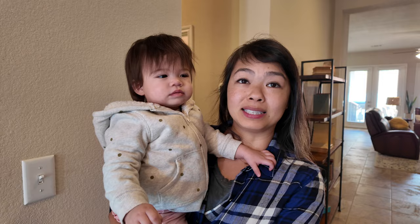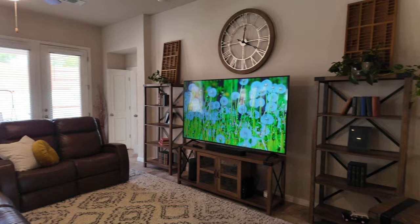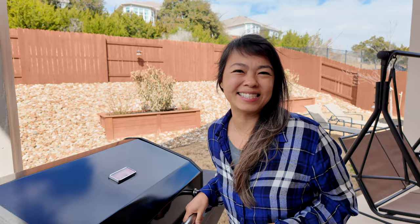Hey guys, this is our first house that we're looking at and it's beautiful — take a look! And we're going to be barbecuing in Texas.